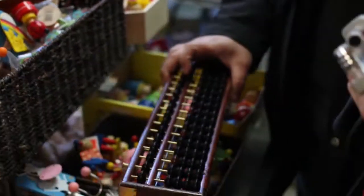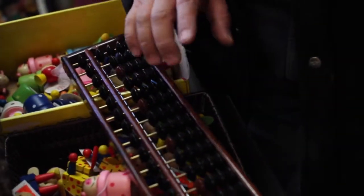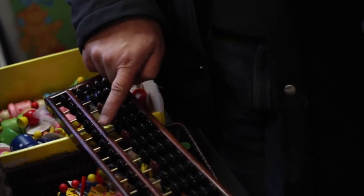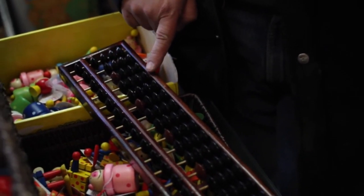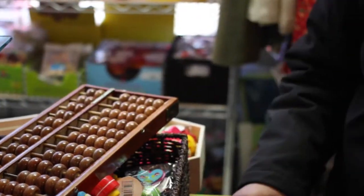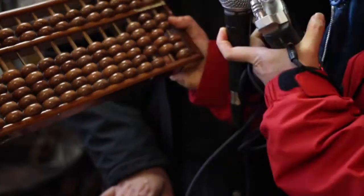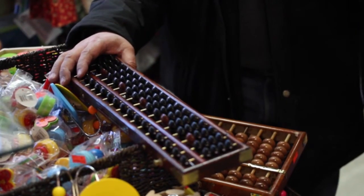This one is the more contemporary one. Because on the top it still represents five, the bottom still represents one, but there's only one bead on top instead of two. So this is old school, and this is the new one. That's what my father used when we first started business in Hong Kong.